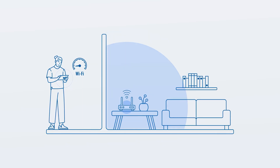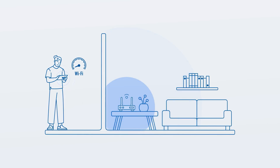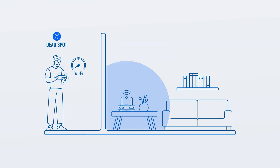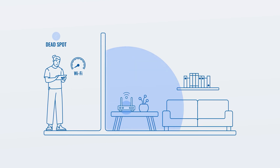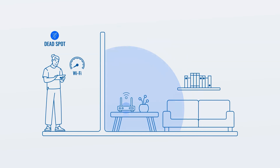Suppose you set your router up in a corner surrounded by brick walls and metal objects. Physical objects made out of such materials block the Wi-Fi signal, which complicates the task of Wi-Fi radio waves penetrating walls and reaching every nook and corner of your space, eventually creating dead spots.